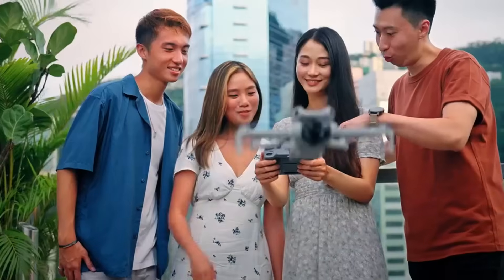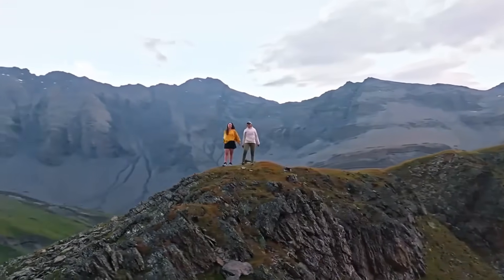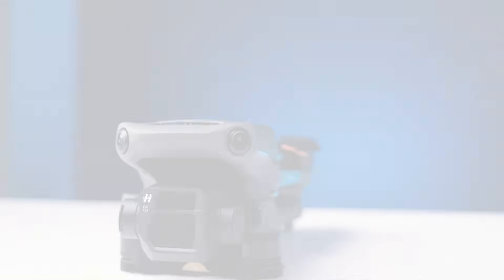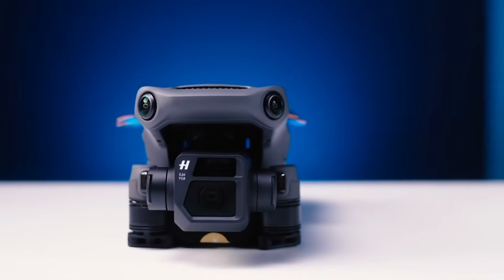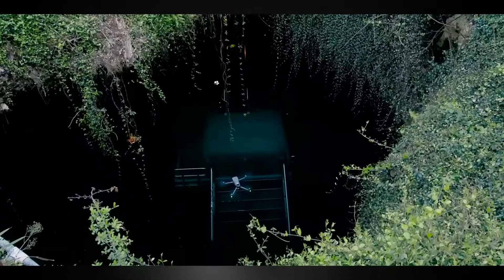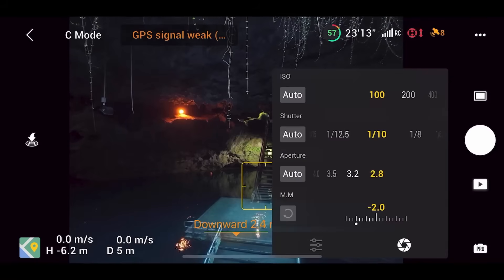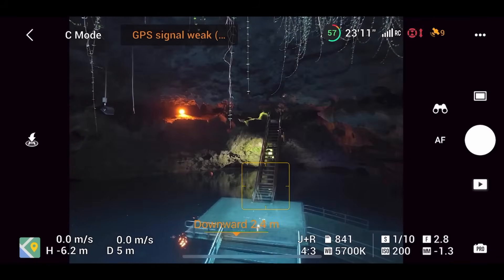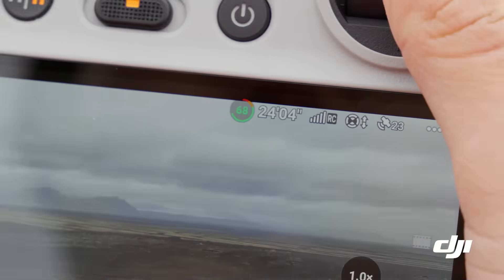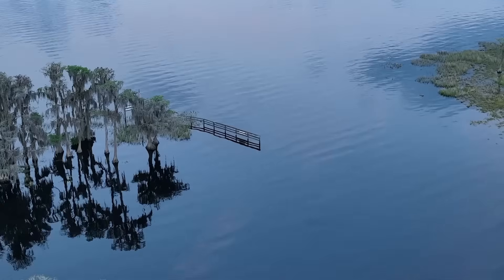The DJI Mavic 4 Pro is rumored to feature a redesigned chassis with lighter, more durable materials like magnesium alloy or carbon composite. Leaked images suggest a slightly more compact foldable design while retaining its iconic Mavic aesthetics. Another notable potential upgrade is improved heat dissipation through redesigned ventilation, which could allow for extended flight sessions in demanding conditions. Enhanced waterproofing might also make its debut, allowing for greater versatility in adverse weather.